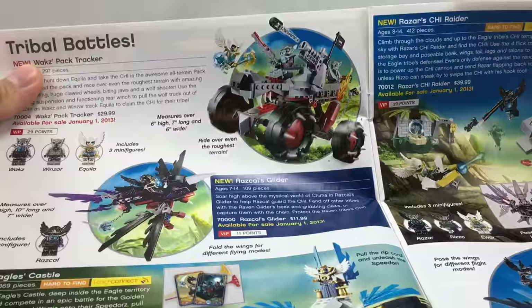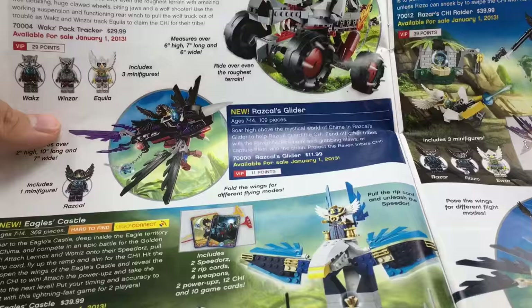Walg's Pack Tracker looks bad. Roscoe's Glider — I really had no interest in, even though I usually get small sets. There's just no drive for me to get that set.